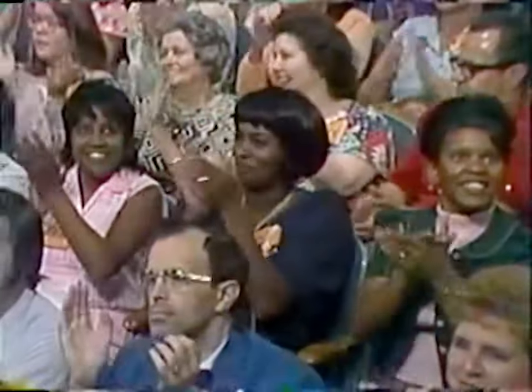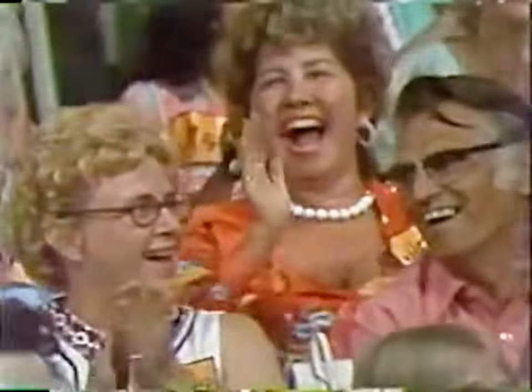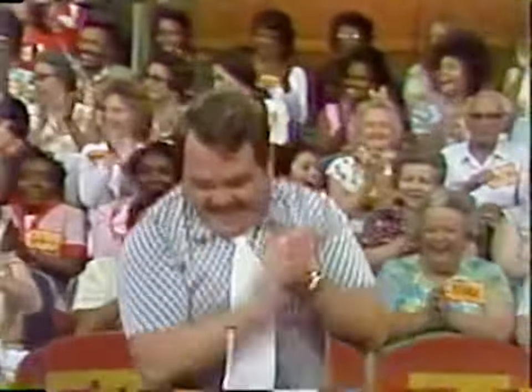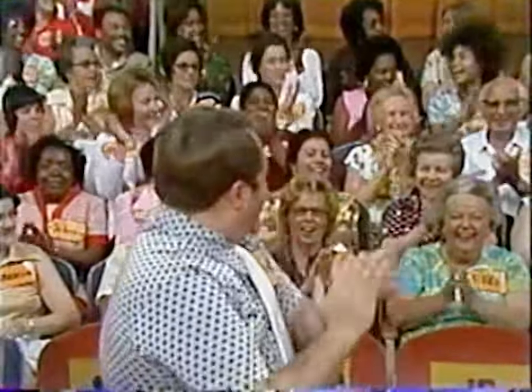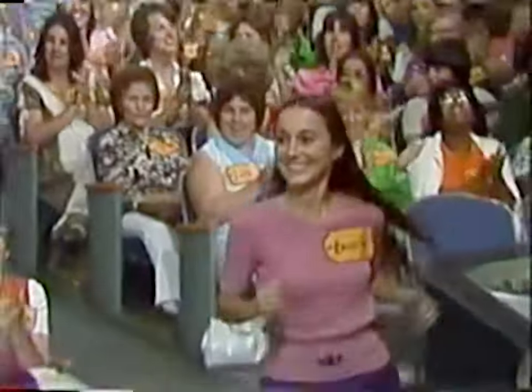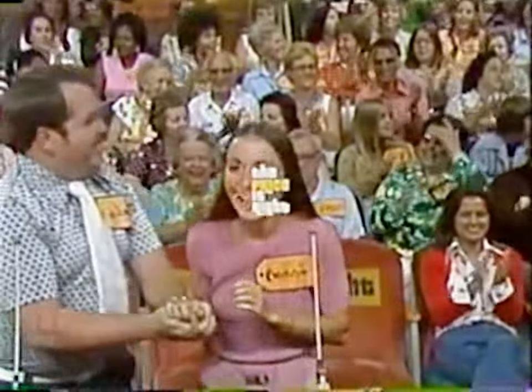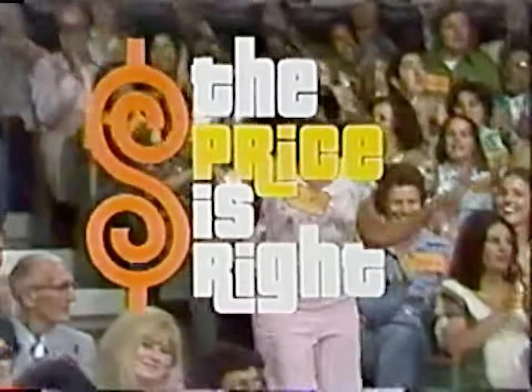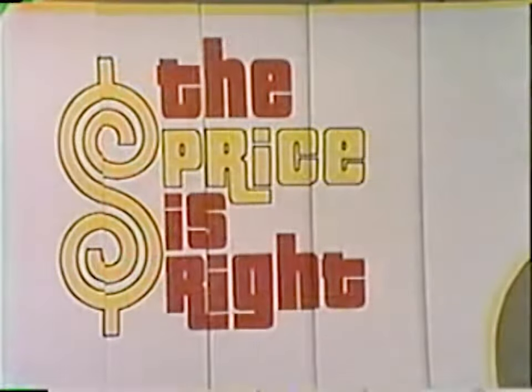A fortune in fabulous prizes may go to these people today if they know when The Price is Right. Delane Hardy, come on down! Robert Moneypenny, come on down! Bonnie Thorn, come on down! And Nicky Larris, come on down! You are the first four contestants on The Price is Right! And now, here's the star of The Price is Right, Bob Barker!